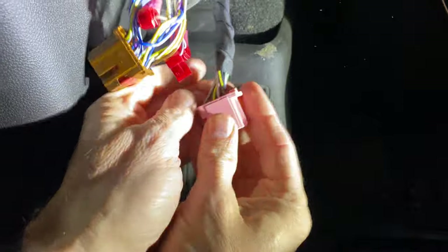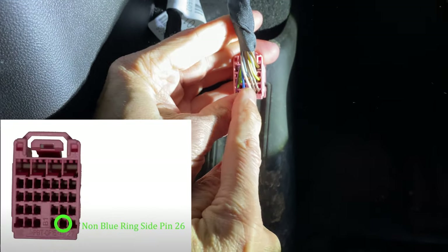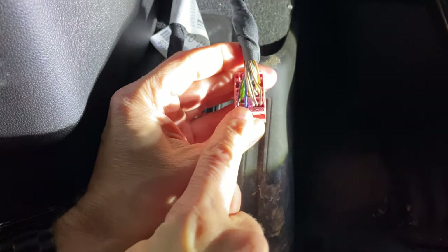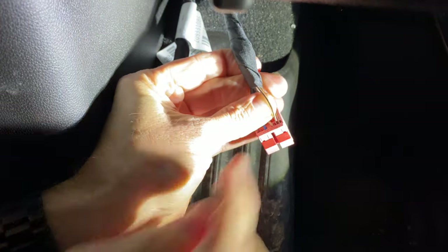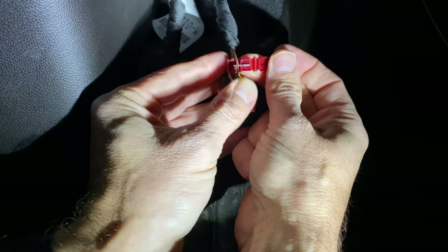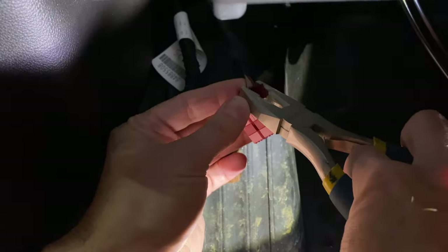Now let's do the pink one. On this one, we also go to pin 26, but pin 26 happens to be one more wire in — it's the second last wire. Go by pin location, not wire color. We're going to tap into that wire right there. We're in pin 26 — fold it over, might need the pliers. There we go, secured.